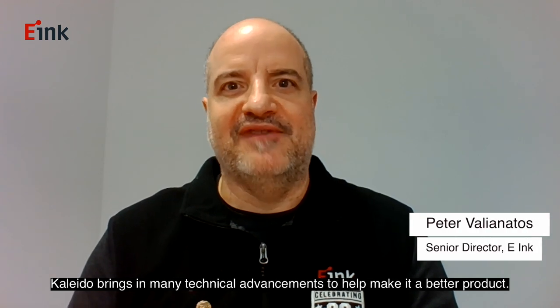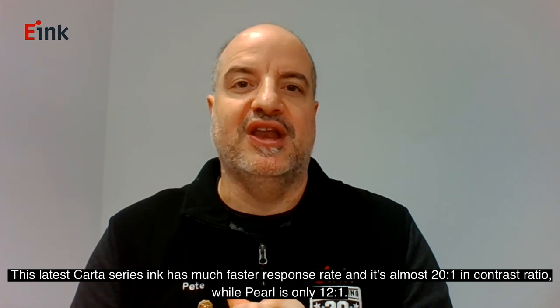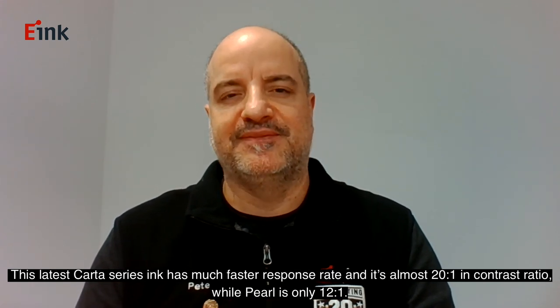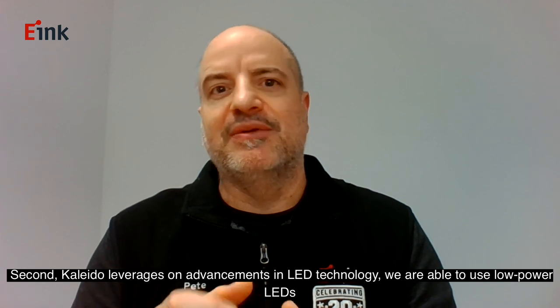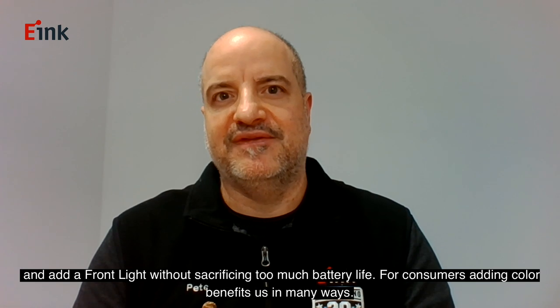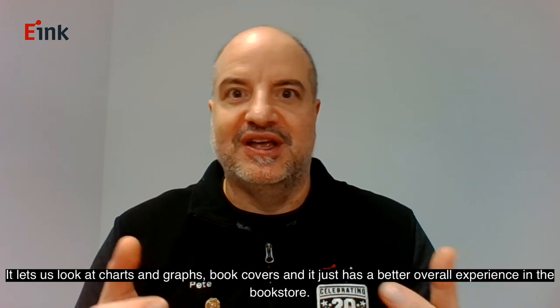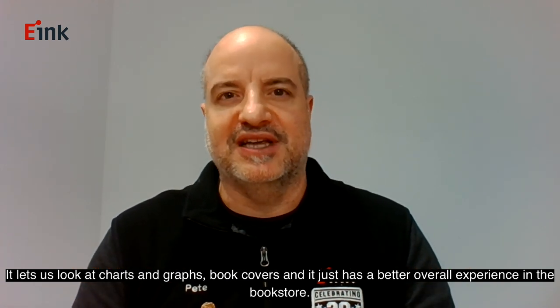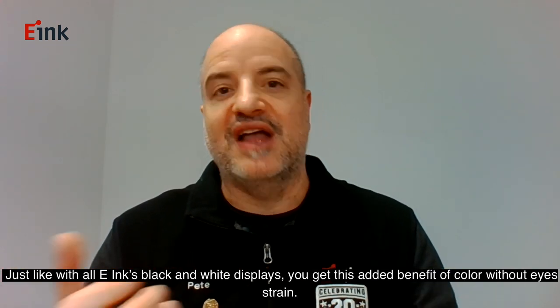Kaleido brings many technical advancements. First, it uses our latest Carta series ink, while Triton uses Pearl. This Carta series ink is much faster in response rate and has almost a 20-to-1 contrast ratio, while Pearl is only 12-to-1. Second, Kaleido leverages advancements in LED technology — we use low-power LEDs and add a front light without sacrificing too much battery. Adding color benefits consumers in many ways: it lets us look at charts, graphs, and book covers, giving a better overall experience, just like E-Ink's black-and-white displays but with the added benefit of color.